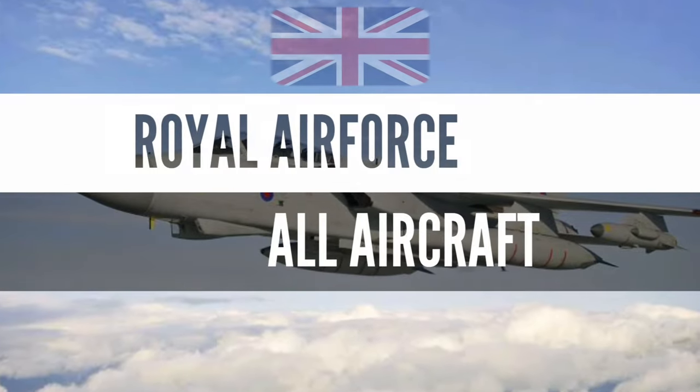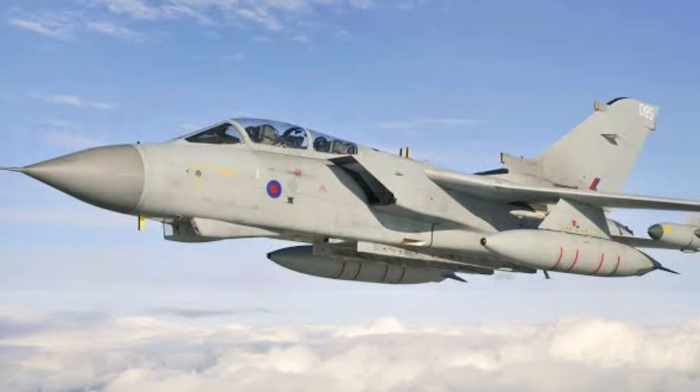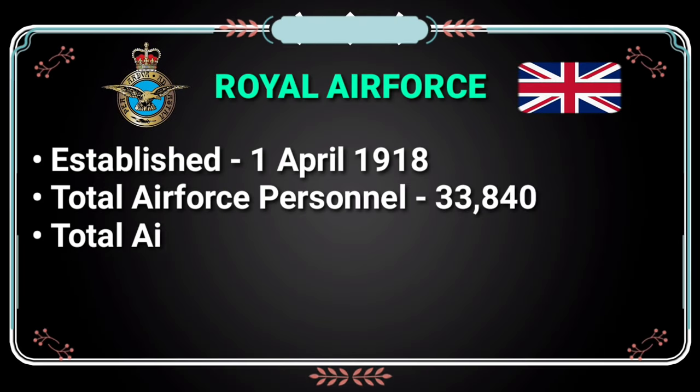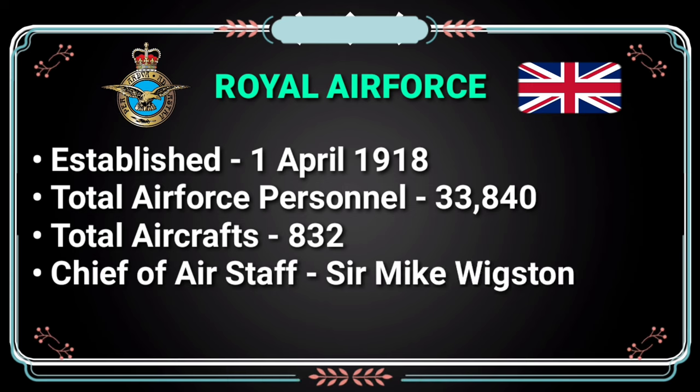Hi everyone, today we will see all aircraft of the Royal Air Force, but first a few basic facts. Established on 1st April 1918, total Air Force Personnel 33,840, total aircraft 832, and Chief of the Air Staff Sir Mike Bigster.